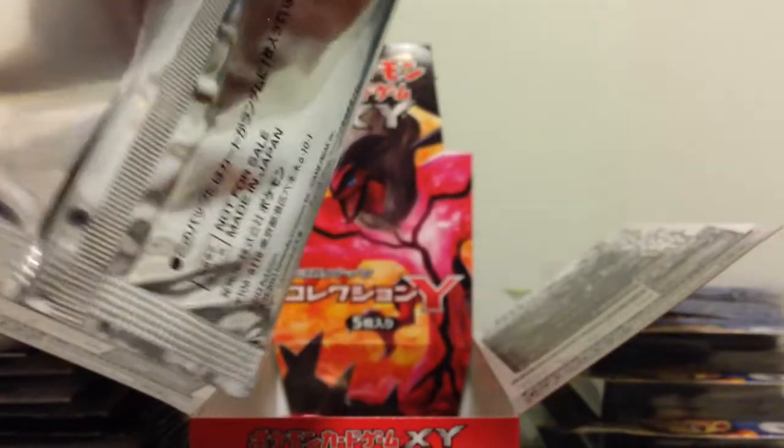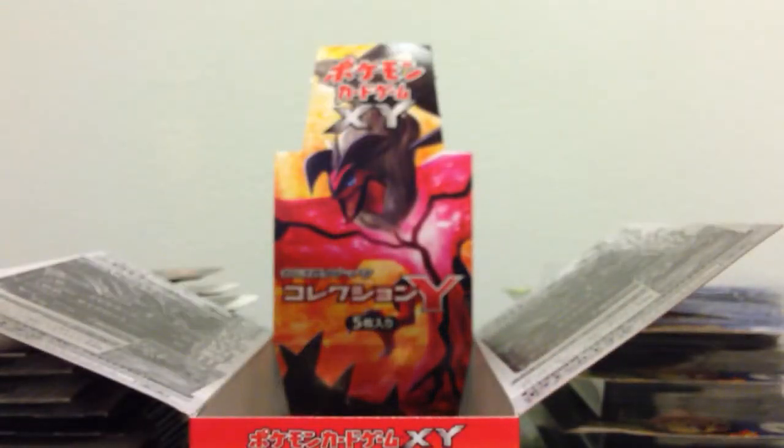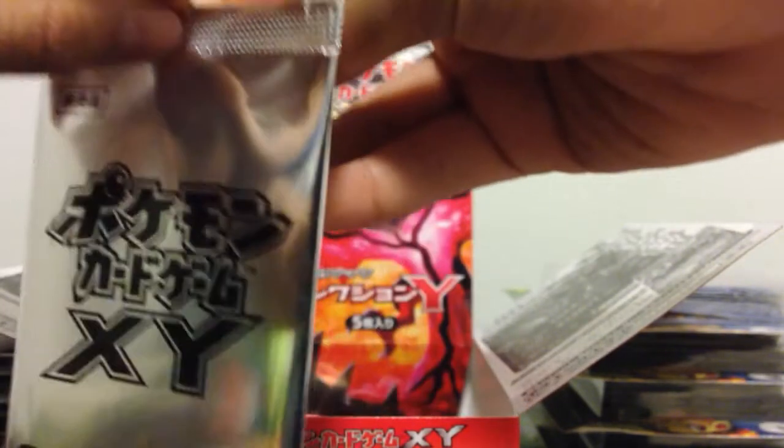Hey guys, what's up? It's James, I'm on the phone. We're here again for another X and Y opening — not our booster box, but we do have this promo pack.